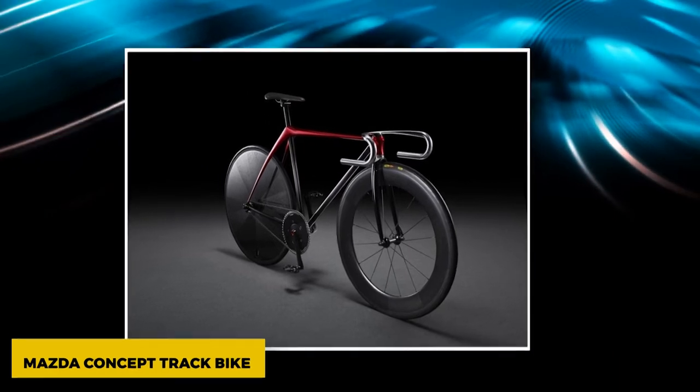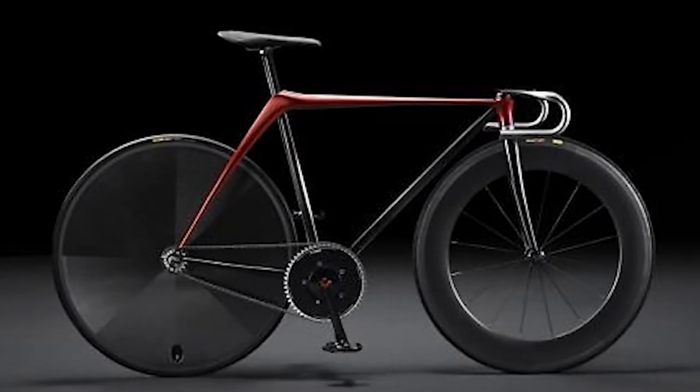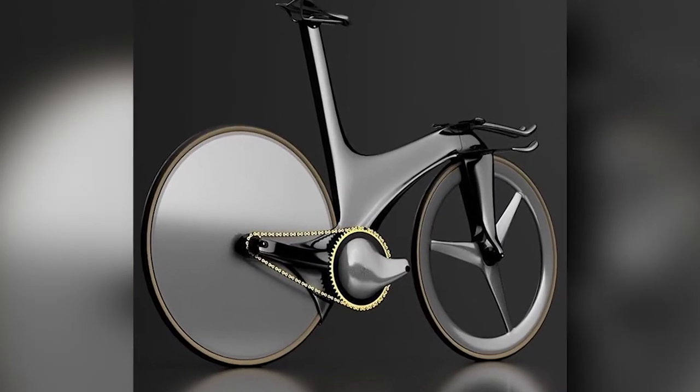Mazda Concept Track Bike. Another car company is trying its hand at making bicycles. This beautiful track bike from Mazda looks like it was made from a single piece of metal, giving it a very sleek and simple look. One of the best ideas we've seen over the years.